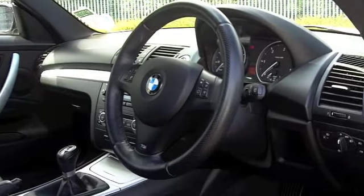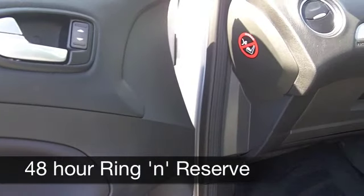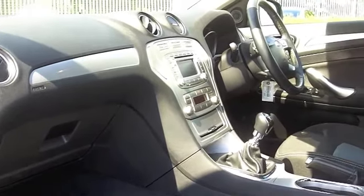You've got climate control, power assisted steering, parking sensors, and cruise control — a great feature. You can set that once you're up to speed and the car basically drives itself, which will also help you save a bit of fuel on the move. There's built-in satellite navigation as well on this one.